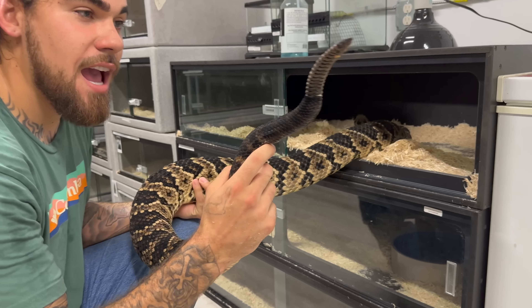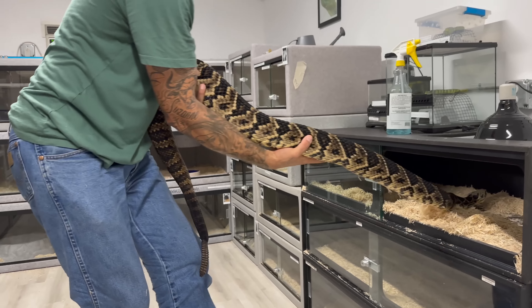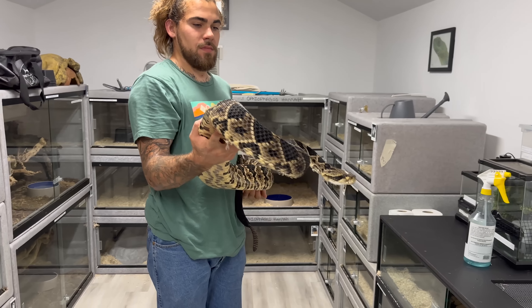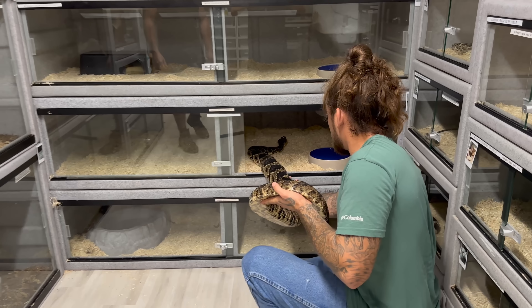We got the hybrid enclosure all nice and clean. Let's get them back in — we'll do the male first since he's known to be less aggressive than the female.